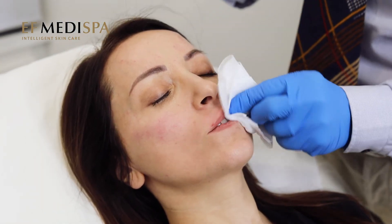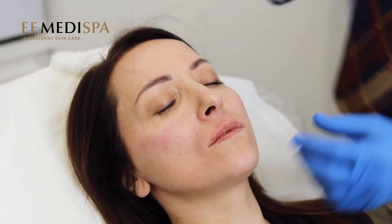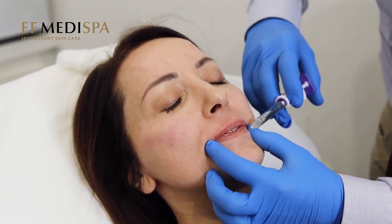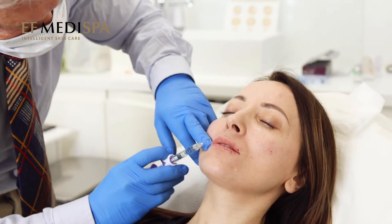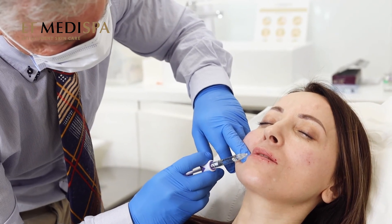Dermal Fillers results are almost immediate and don't require any recovery time depending on the area you are getting treated. You will be able to see results immediately and they will get better in the following days.